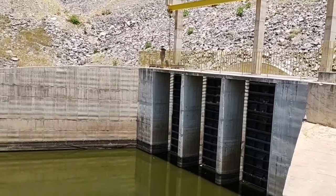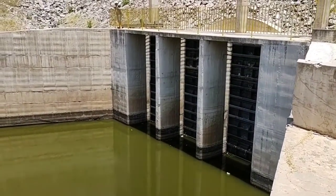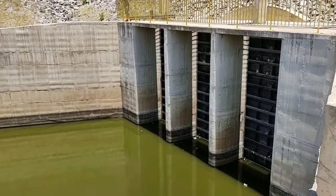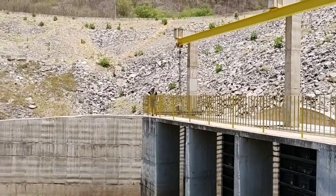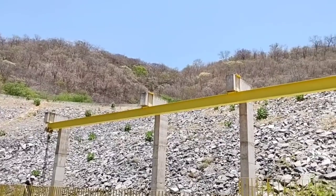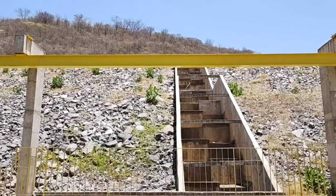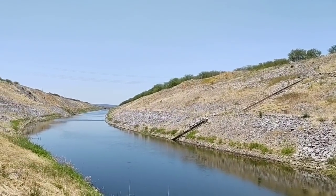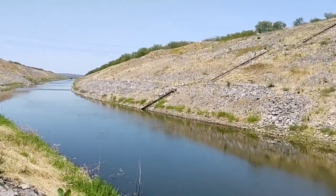Olha aqui, ó — aqui fica com a porta fechada, como eu falei para você, está fechada. Aqui o pessoal faz pescaria, né? Eu ouvi dizer que aqui tem bastante peixe — o pessoal pesca aqui.